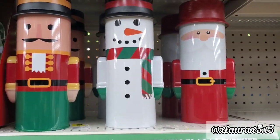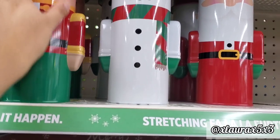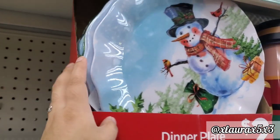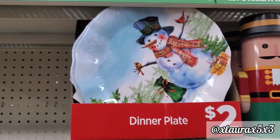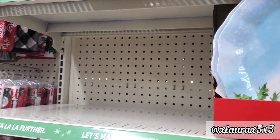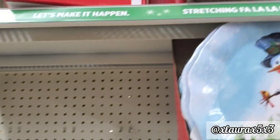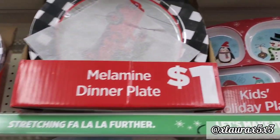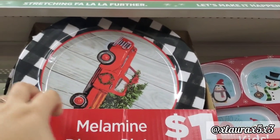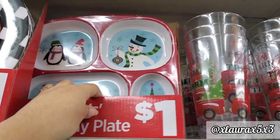These are priced at $2.50 — they are called Nutcracker Tins. They have the Nutcracker, the Snowman, and Santa Claus. These are some dinner plates for $2.00 with a snowman. And I know these are going to be very popular — these are some melamine salad plates for $1.00. They have the buffalo plaid and the red truck with a background of faux wood. They also have the dinner plate for $1.00, and kids' holiday plates for $1.00. These will definitely sell out, so pick them up once you see them.